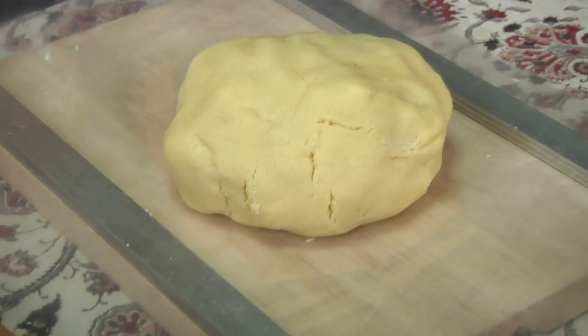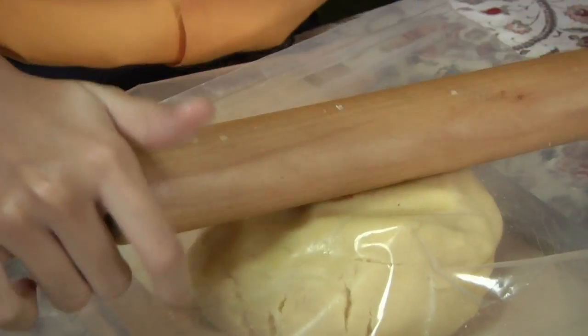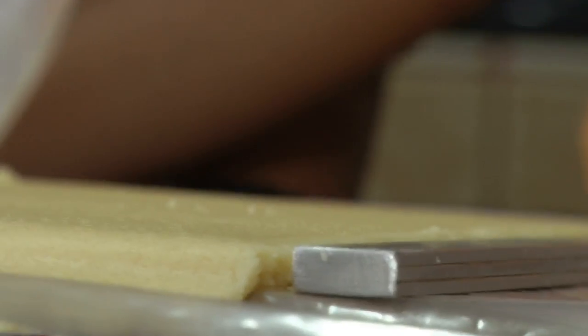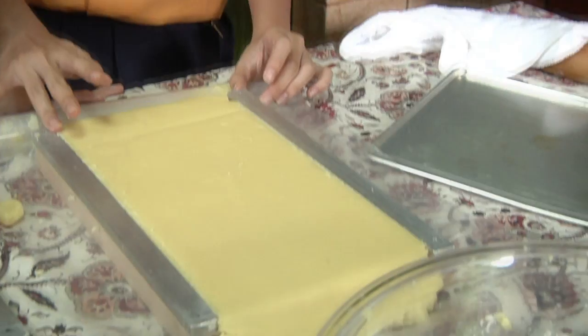Place your dough and then cover it with the plastic sheet. Use your rolling pin and then roll it all out. Take off the plastic sheet. As you can see, using Baker's Help, the thickness is standardized throughout.